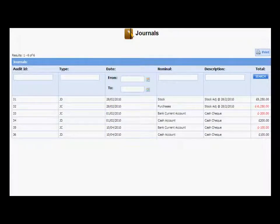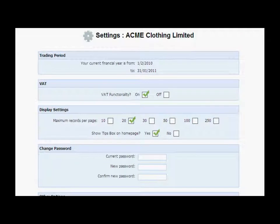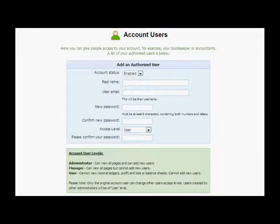You can enter journal entries and view full audit trails at the click of a button, so any adjustments can be made and tracked with minimal effort. Inbercal lets you set up multiple users on your account, so your accountant can log in at the same time as you to run through your reports.